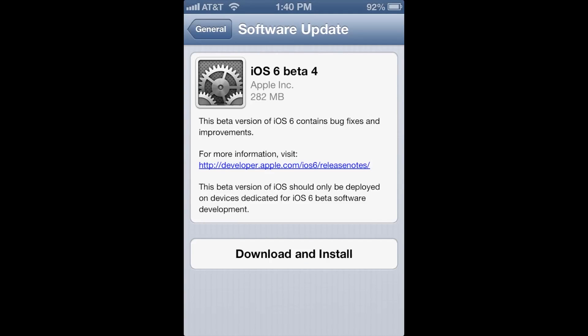Hey YouTube, what's up? This is Nate here and today Apple is seeding iOS 6 beta 4 to developers. This over-the-air update on my iPhone 4S comes in at 282 megabytes and according to the description contains bug fixes as well as improvements. As usual I'll download this on my device and I'll be sure to upload another video for you guys if I come across any new features or major changes in this build.